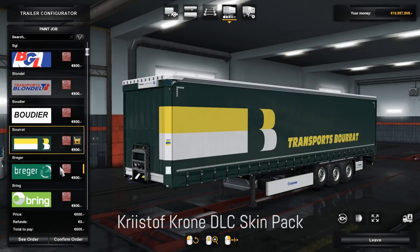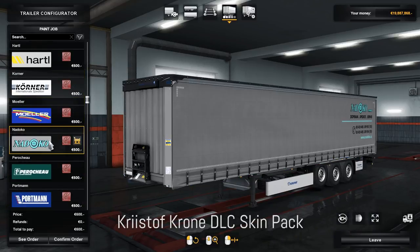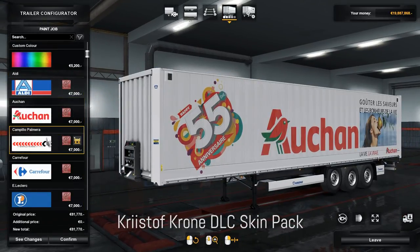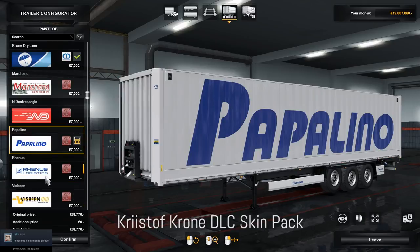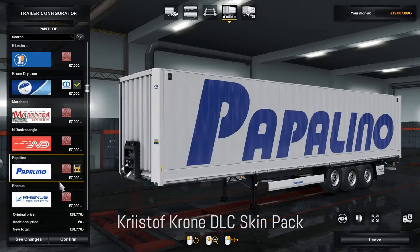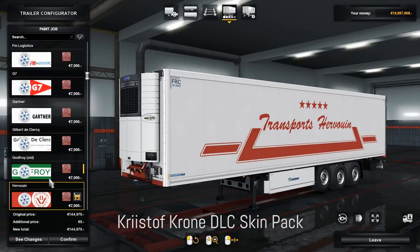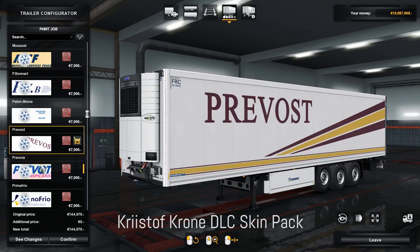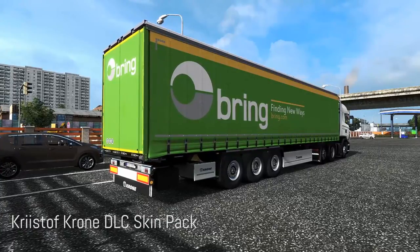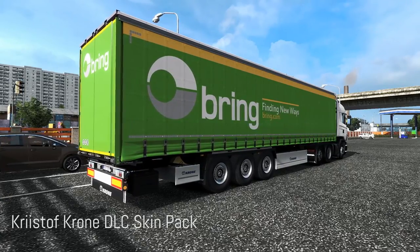The Krone DLC skin bag made by Kristoff includes 50 skins for the purchasable Krone DLC trailers — 20 skins for the Profiliner trailer which also work with the Double trailer, 20 skins for the Coolliner, and 10 skins for the Dryliner trailer. The skins include many well-known companies in Europe, for example Bring and Eddie Stobart, as well as skins for smaller French and Dutch companies. All the skins are high quality and look really nice on the trailers.